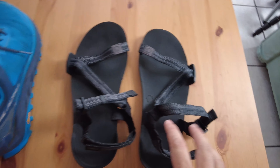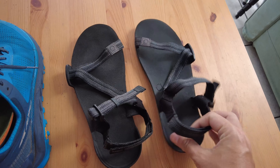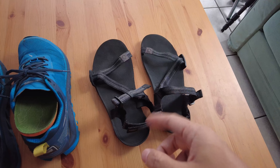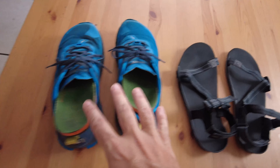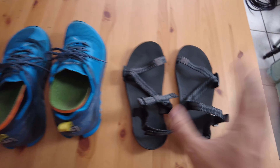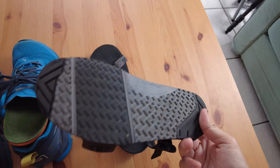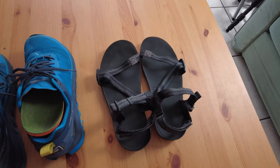After the shoes, let's move on to my pair of flip-flops. I'm from Miami so you know I need these. I'll be using them when I get to camp, also for a couple of river crossings, and especially when I'm in towns and need to rest my feet — switch out of my shoes, maybe wash them and let them dry. Though I don't want to walk 15 miles with a 20-plus pound backpack in these.